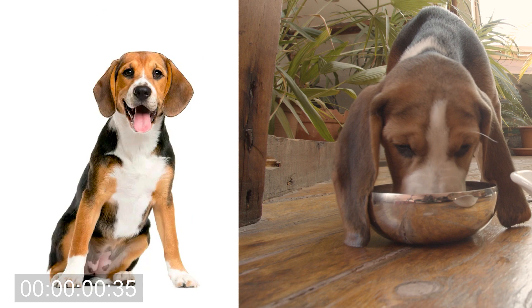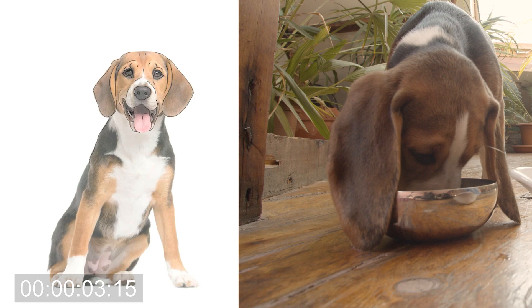Welcome back to another Two Minute Tuesday! Today we are talking about beagles. If you're new here, I am doing a little mini series on my channel where we learn about different dog breeds and I practice digital painting. So if you like painting and you like dogs and you like learning new things, definitely stick around. Let's put two minutes on the clock and get it started!